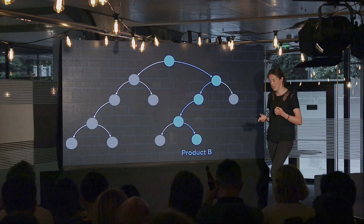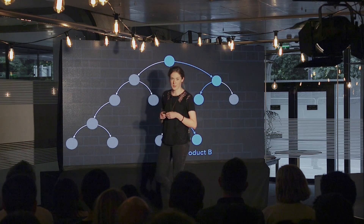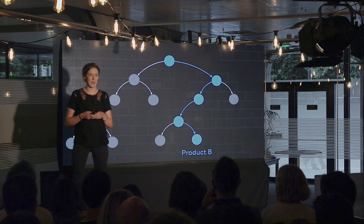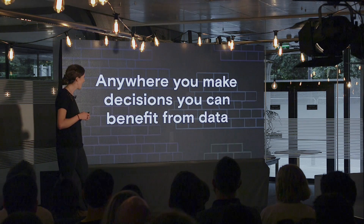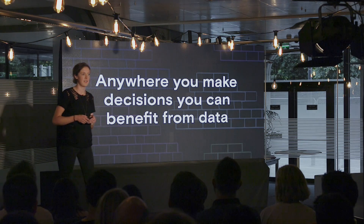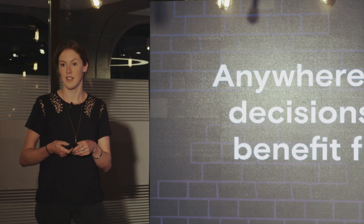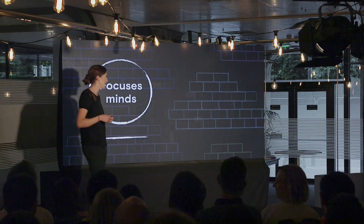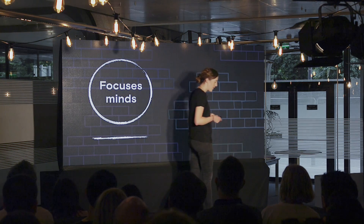So if you're working on a product team — if you're a PM or a designer — how do you know whether you should be product A or product B? How do you know which is the right place to be? I'm going to make a bold statement here, bear with me: anywhere you're making these decisions, I really think you can benefit from data and from using data. And for me, there are two really strong reasons why that's true.